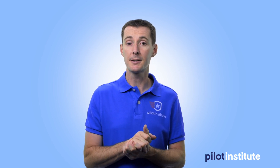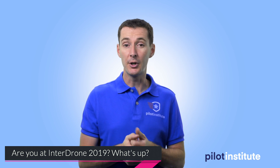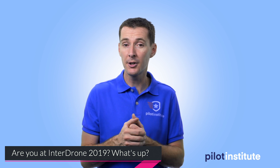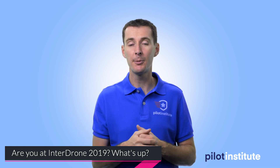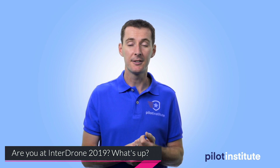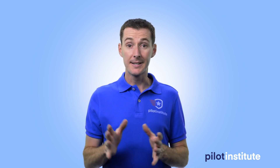I'll keep an eye on Interdrone developments and give you an update next week. If you're at Interdrone, I want to hear from you — let me know what you're seeing, anything newsworthy or industry-changing. If you want to go in the future but can't, let me know what's preventing you. For me, it's just time — I had other commitments this week I couldn't get away from.